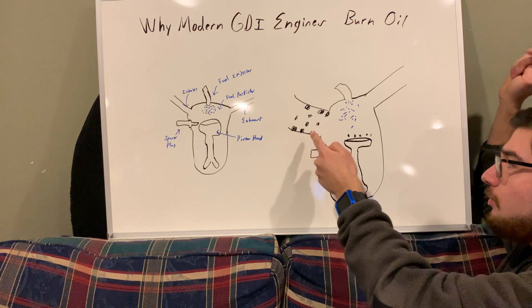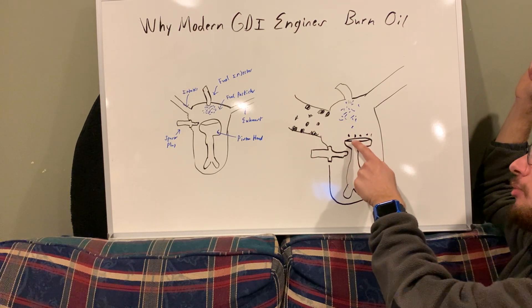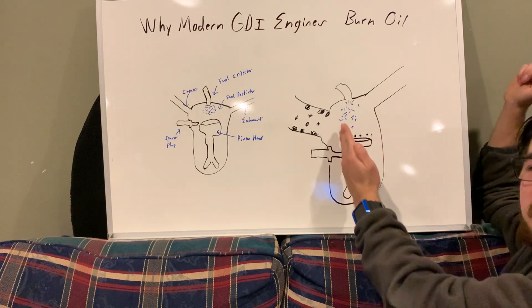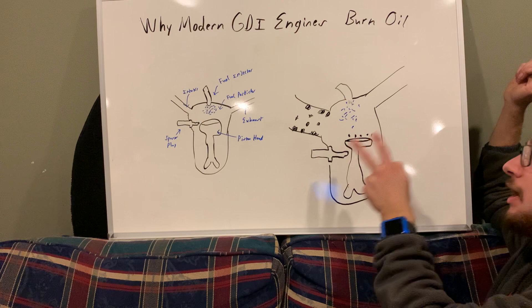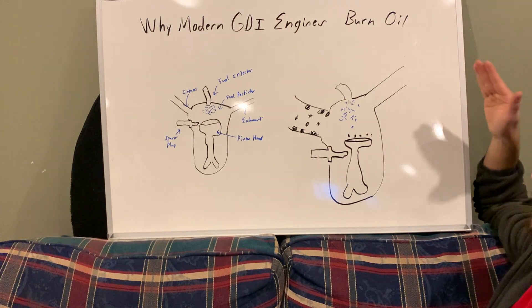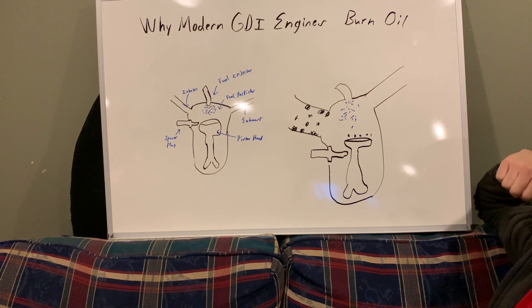When the oil builds up and gets hot because the crud from the intake makes its way into the combustion chamber, it can eventually build up on the cylinder head. The oil lubricating the piston sides as it moves up and down can also get too hot, start to stick, and then burn up. That is how oil is burnt in gasoline direct injection engines — another design flaw in modern technology.